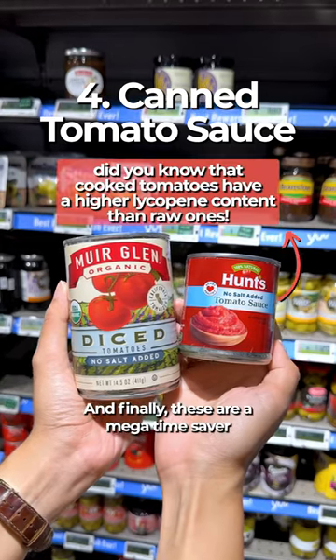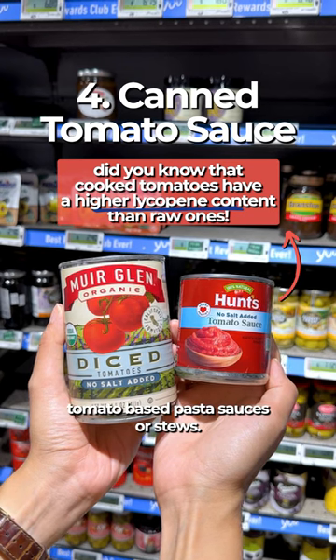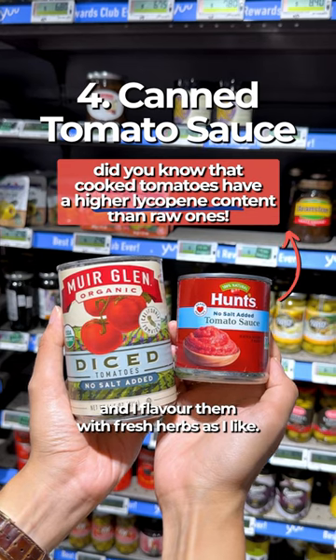And finally, these are a mega time saver when it comes to making tomato-based pasta sauces or stews. I like to change up between plum and chopped tomatoes and I flavor them with fresh herbs as I like.